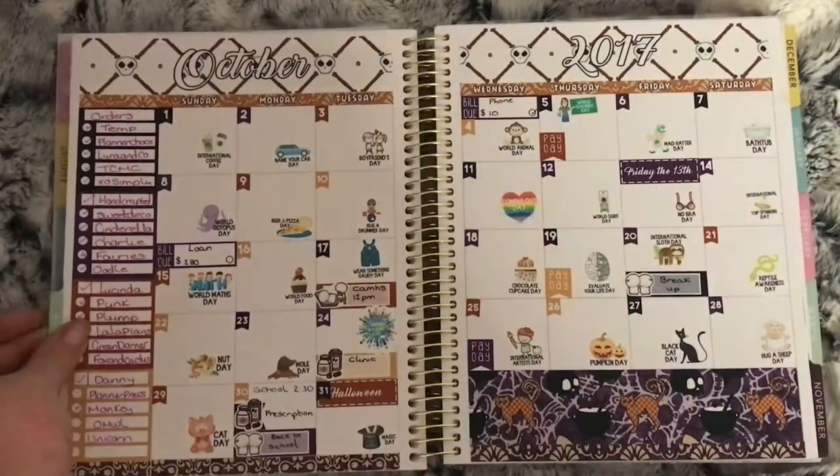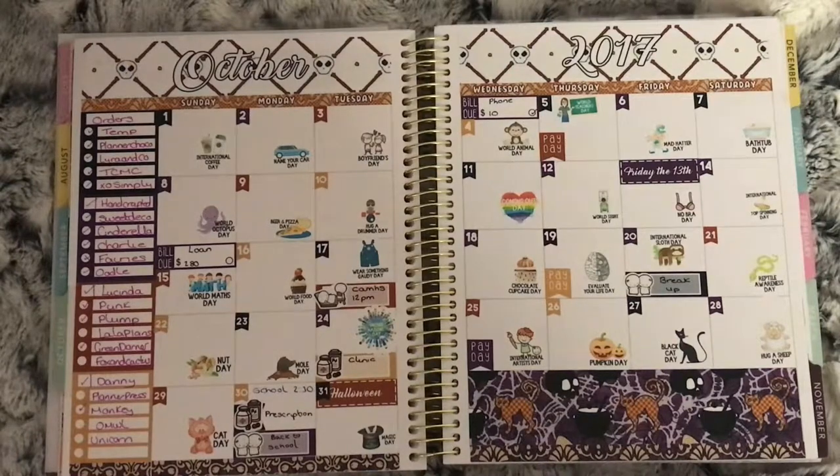This is my October monthly and the kit was from Temp Loves Crafts. Again I used the October Wacky Holidays from Your World of Colour.